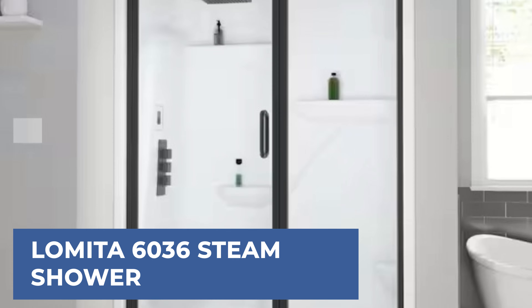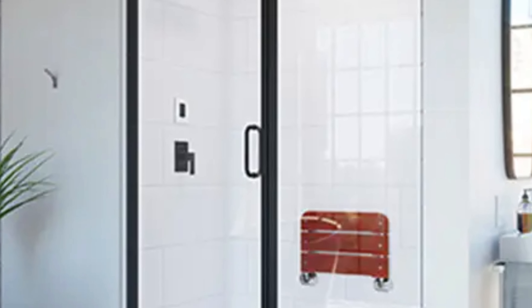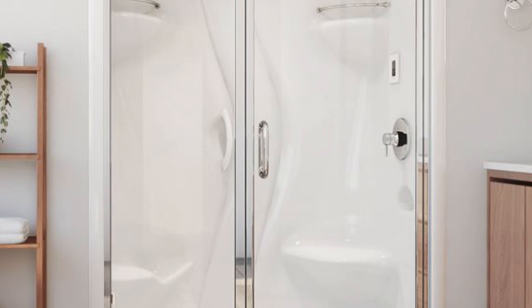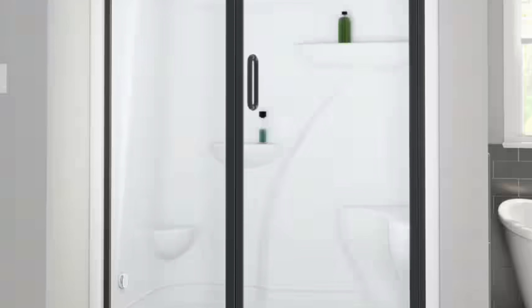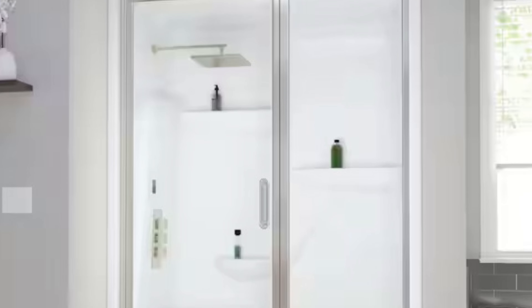Lomita 6036 Steam Shower. The Lomita 6036 Steam Shower Enclosure offers a comprehensive spa experience at home, featuring a one-piece acrylic shower with a stylus shower door, a steam generator, and digital on/off control. Its design focuses on creating a personal wellness space, emphasizing the health benefits of steam, and is backed by a 5-year warranty on the acrylic shower component.